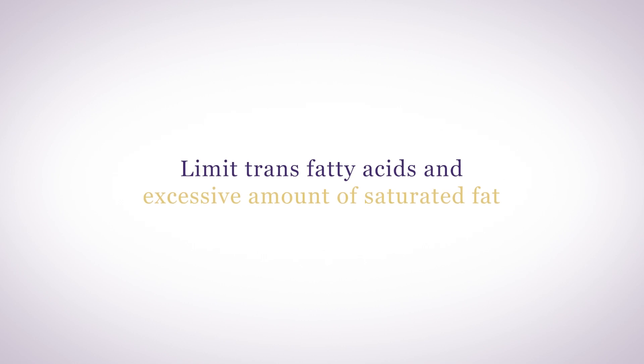You want to limit trans fatty acids and excessive amounts of saturated fat. Number three: limit starchy, sugary carbs. Sugar is not your friend when it comes to hormonal health. Consume complex carbohydrates that include vegetables, whole grains, and legumes.